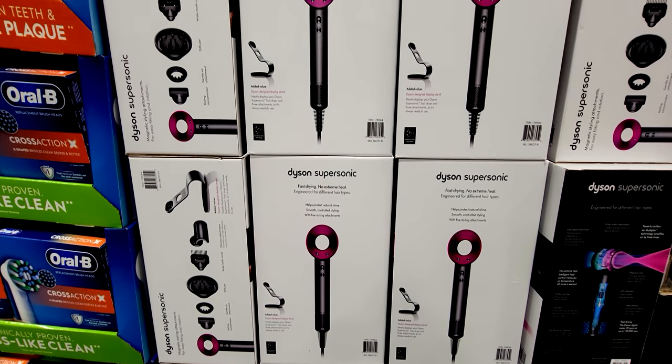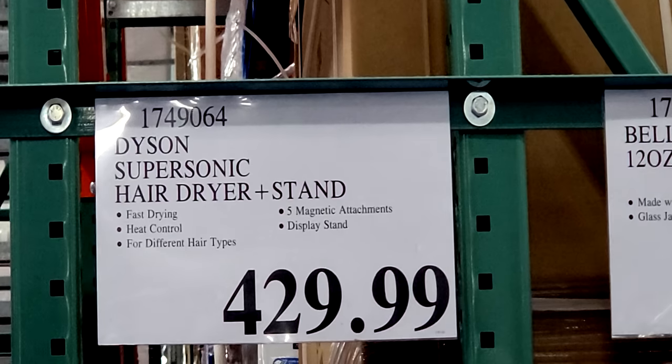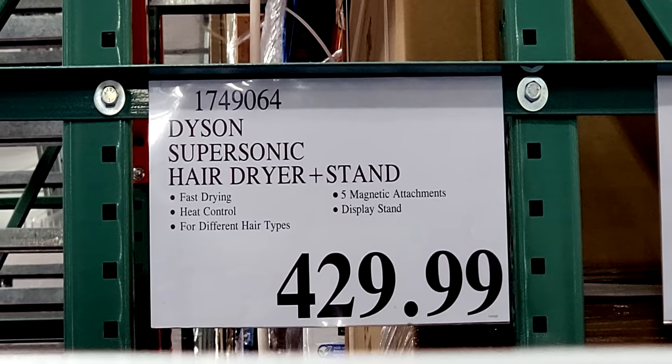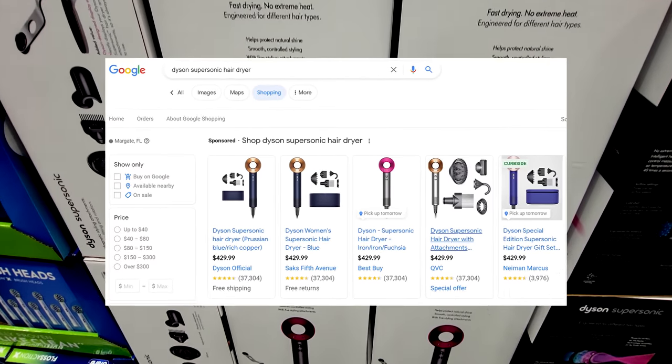I just had to show you this for the ridiculousness factor — look at this, this is the Dyson Supersonic Hair Dryer. I'm looking at this price and it's $430 for this blow dryer. And I'm thinking, who would pay this kind of money for just a hair dryer? Somebody let me know what's wrong with this picture.